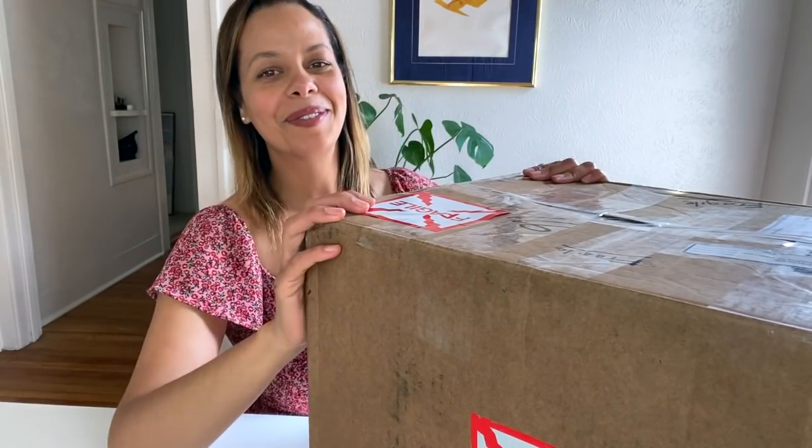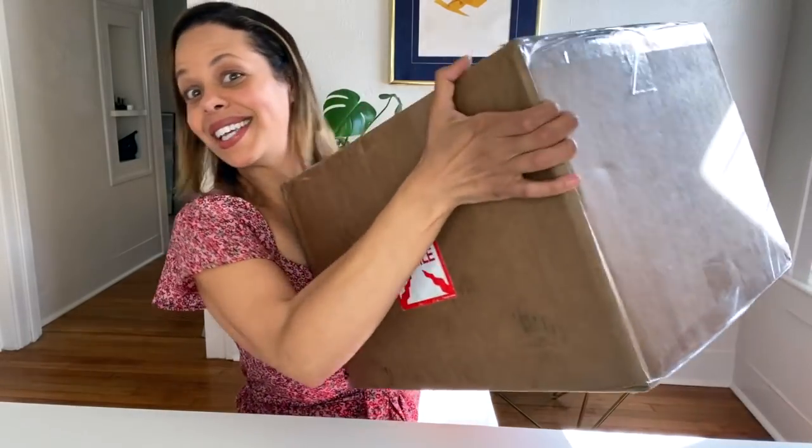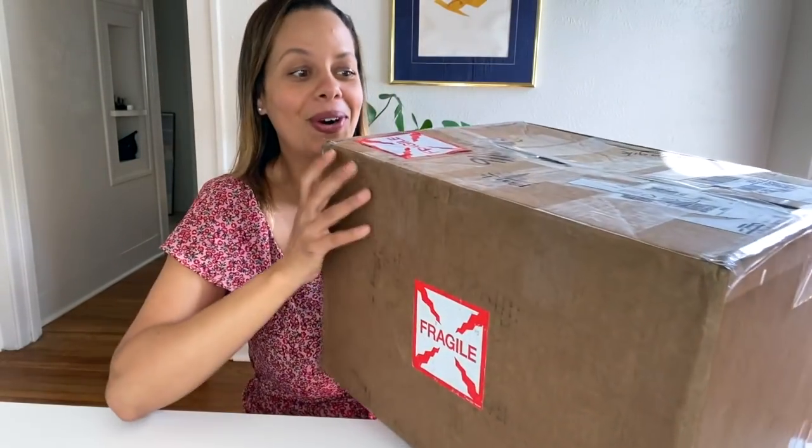What up, friends and fam? I'm super excited because I have a massive box of vintage home decor. I don't know what's inside, and we're going to do a mystery box unboxing of vintage home decor.